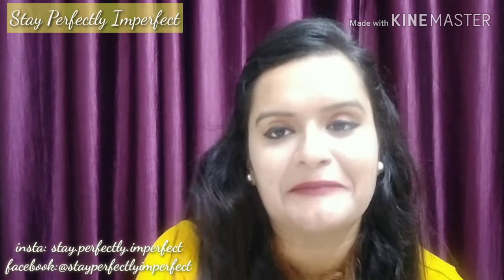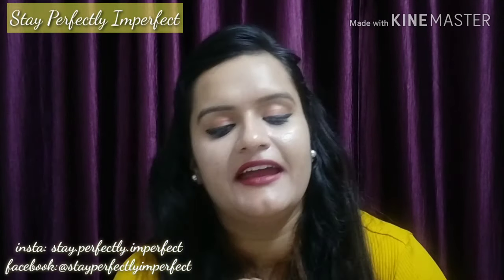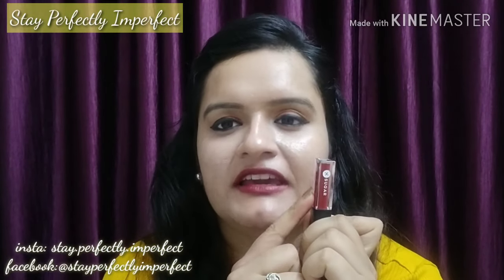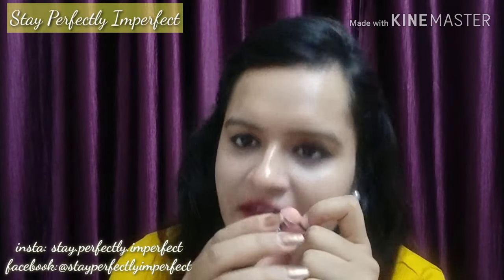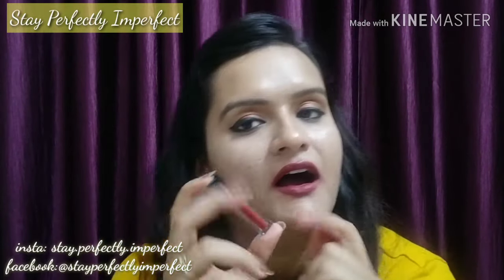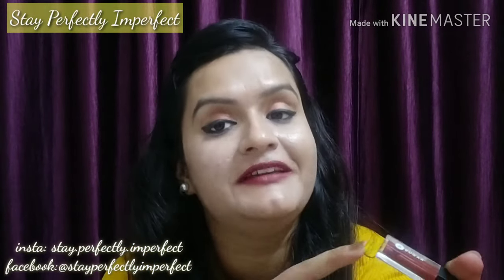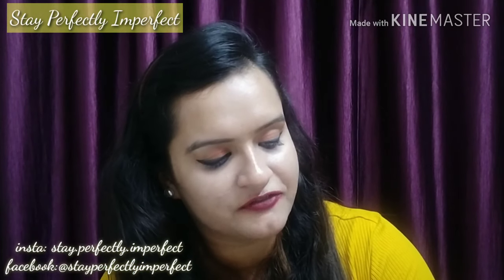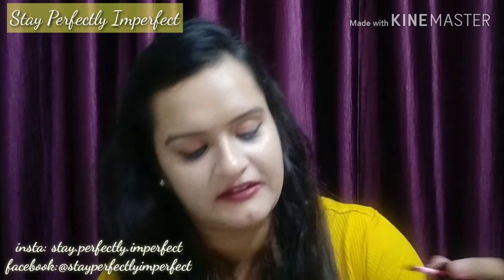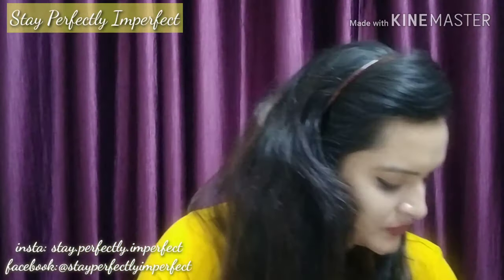Now the fourth lipstick is from my favorite brand — Sugar. This lipstick is available in a combo set with 4 lipsticks at 1.25 ml each; I'll share the link. The shade is number 10, Drop Dead Red. Just look at the shade — it's a very, very nice red color. A very beautiful red color.